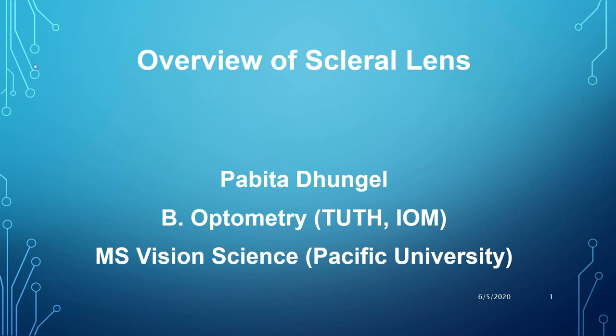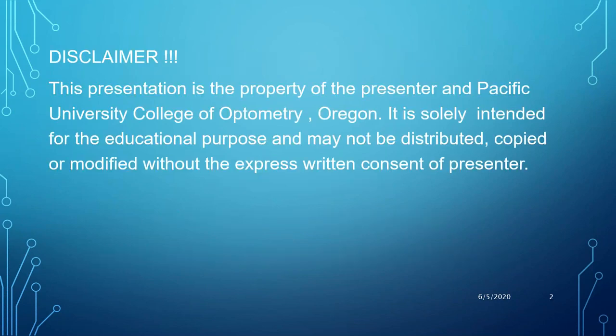Ms. Pabita Dhungell, I feel so honored to welcome you here. Thank you for the generous introduction. Hello everyone, I am Pabita Dhungell, and I welcome you all for today's seminar. I will be briefly discussing about scleral lenses. Before I proceed, I would like to show some disclaimer.